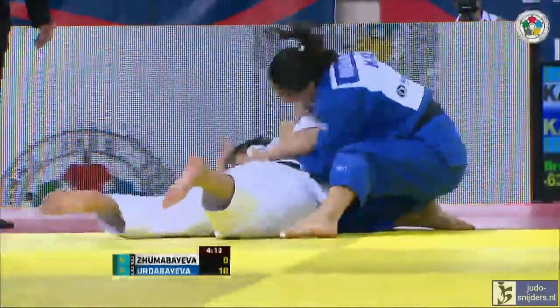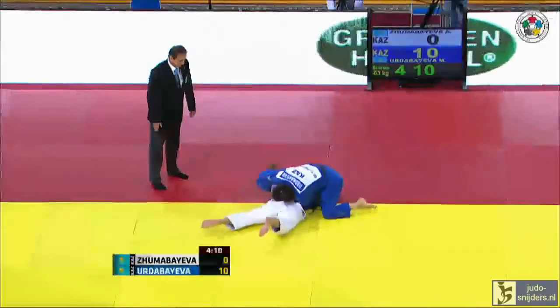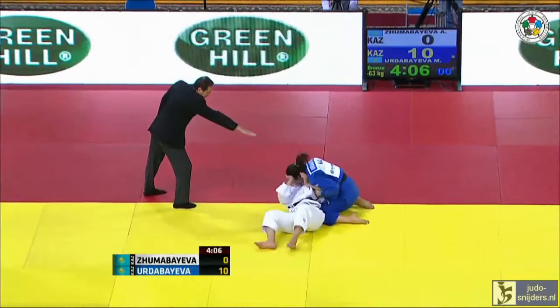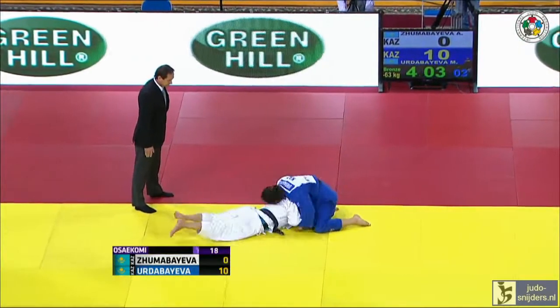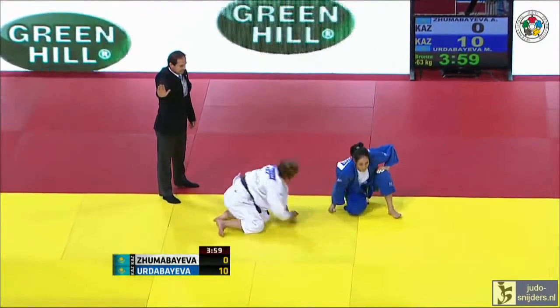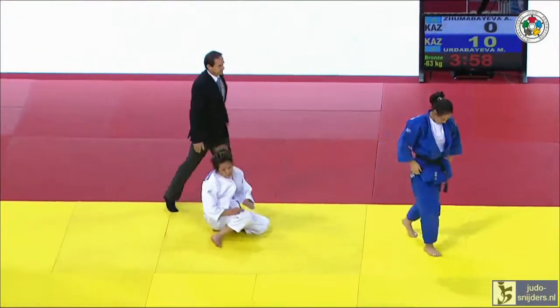She's got the arm there. She's bringing Zuma Bayeva in. Can she get any rotation? Looks like she's into the Osakomi there. Well, Zuma Bayeva's done very well there — it looked like Erda Bayeva was into the hold, but she's let her out.